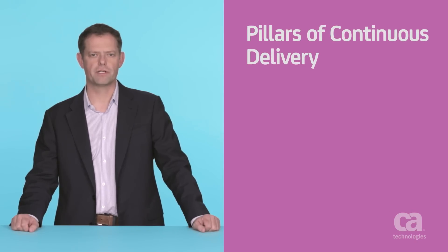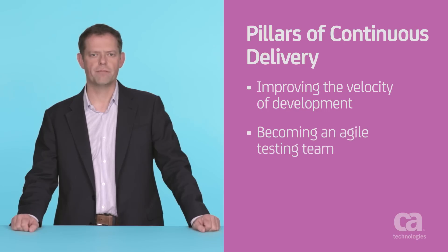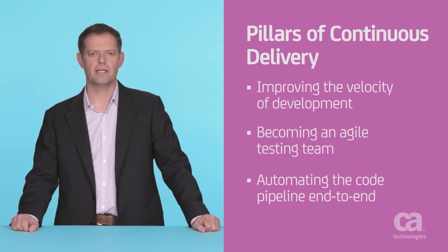But we can solve that problem by applying the three pillars of continuous delivery that work hand in hand: improving the velocity of development, becoming an agile testing team, and automating the code pipeline end to end.